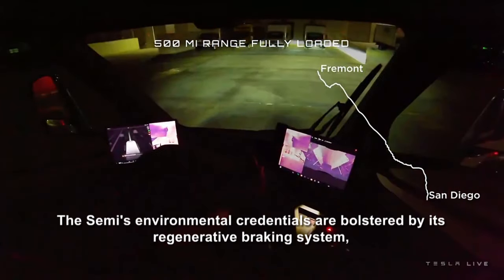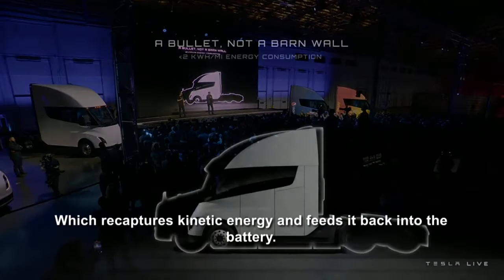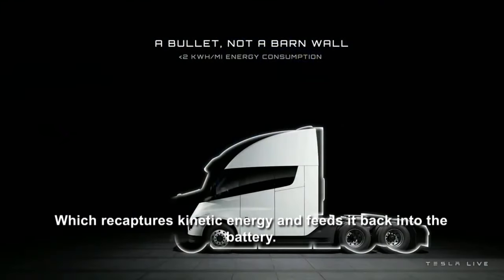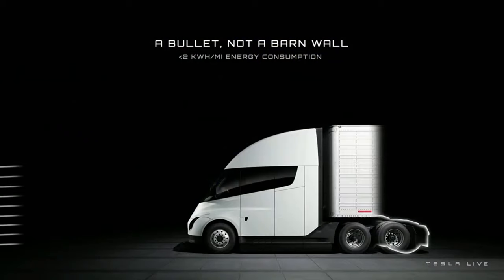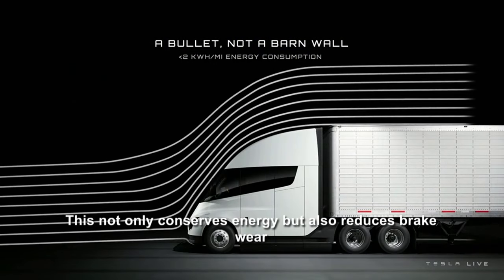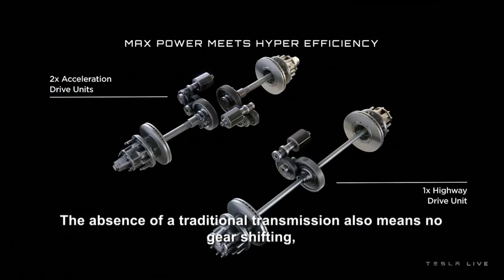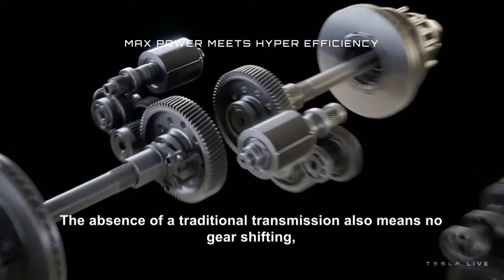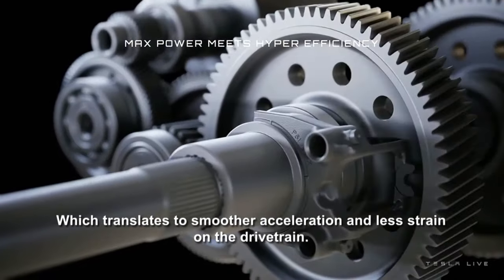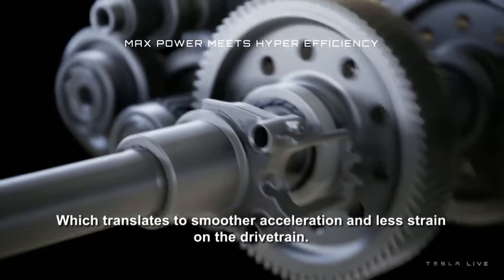The Semi's environmental credentials are bolstered by its regenerative braking system, which recaptures kinetic energy and feeds it back into the battery. This not only conserves energy, but also reduces brake wear, leading to less maintenance and downtime. The absence of a traditional transmission also means no gear shifting, which translates to smoother acceleration and less strain on the drivetrain.